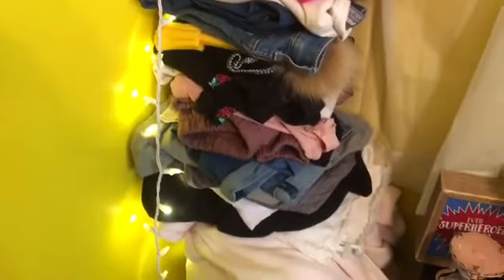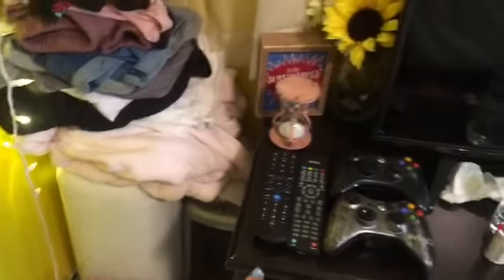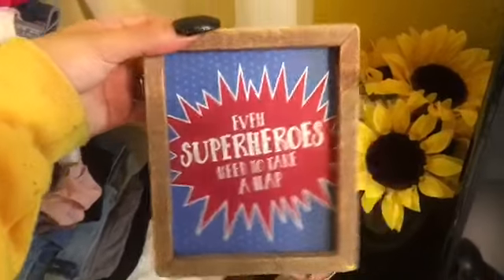Then right here I have a bunch of clothes because they don't all fit in my dresser. Then a trash can and a heater — I actually got this from my baby shower and it says 'Even superheroes need to take a nap.'